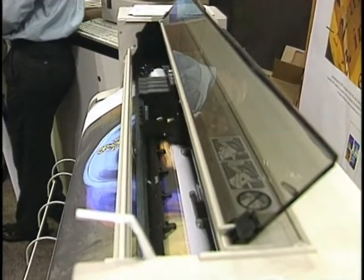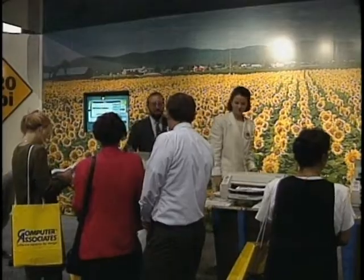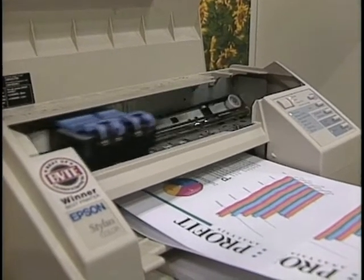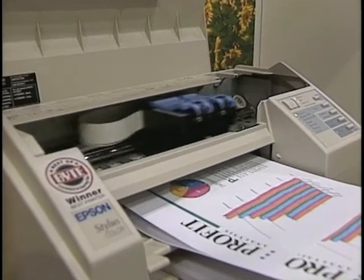Epson demonstrated its new Stylus color inkjet printer, printing up to 720 dpi and selling for less than $600. This printer is one of the first that makes color go mainstream — at $550 you get photorealistic images, albeit on specially coated paper. With Canon, HP, and almost every printer manufacturer pushing color inkjet as the fundamental architecture, and prices at $550 for this Epson product, you are going to see color go mainstream by the end of this year.